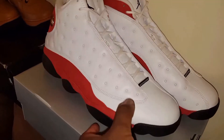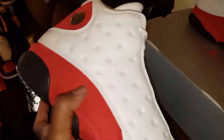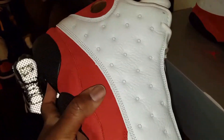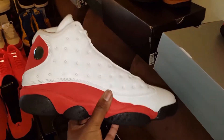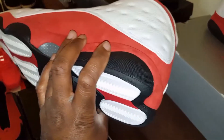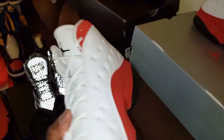Next we got these Chicago OGs, or the Cherries, or whatever you want to call them. The suede on this is really, really soft, yo. This is a must-have shoe. This just recently came out, maybe a month or two ago — I had to pick these up.